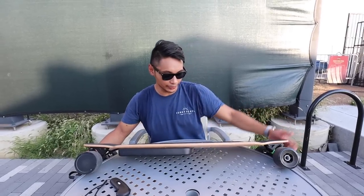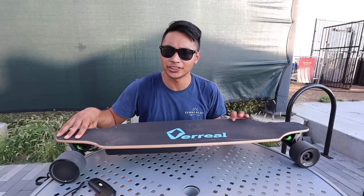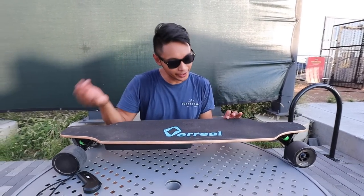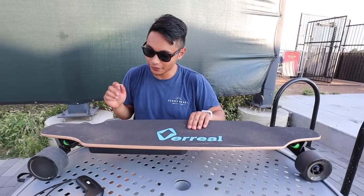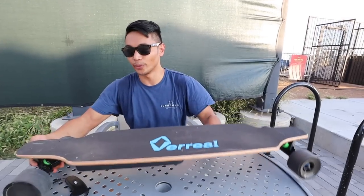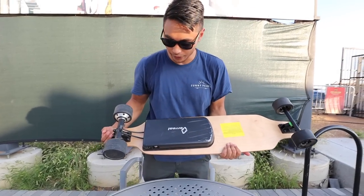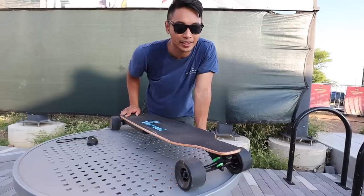One thing I can appreciate about a hub motor board like this is that it's easy to push like a regular longboard when riding through crowded places. Here at the Wharf — pretty crowded, lots of people, lots of bars, never been here before but it seems like a really cool spot. I've ridden the Viril board for a few miles now and it rides like almost every other Chinese board, which isn't a bad thing. The one thing that makes it different is the shape — the deck has a lot of concave so when you're riding it you feel really locked in. One thing I do want to test on this board is its waterproofness.